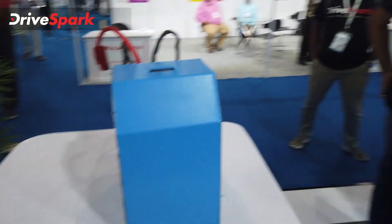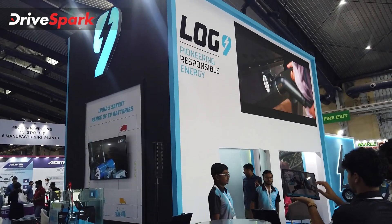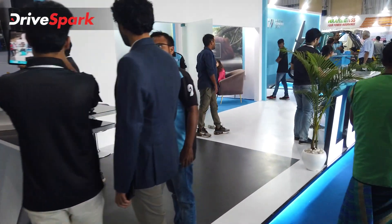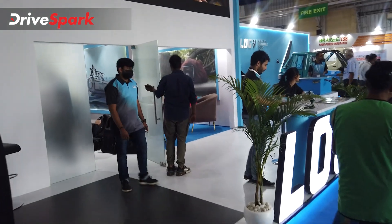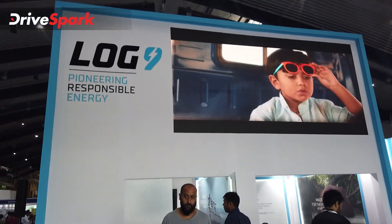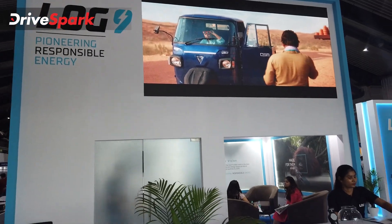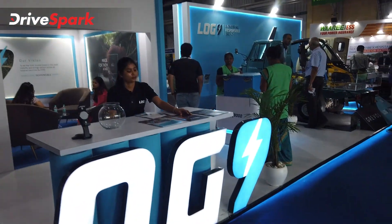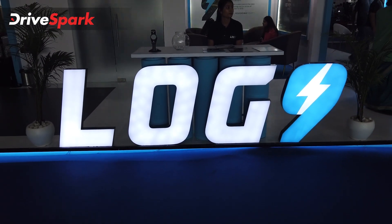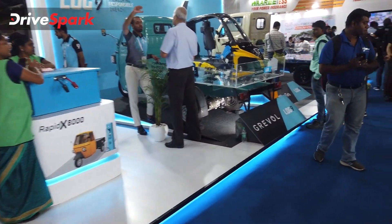That covers Log9's pavilion at the third edition of the Green Vehicle Expo. Log9 is the InstaCharge partner for this edition, as a pioneer in the segment. Just a month ago, Log9 launched India's first lithium-powered cell manufacturing line in India — there's a separate video on that as well.